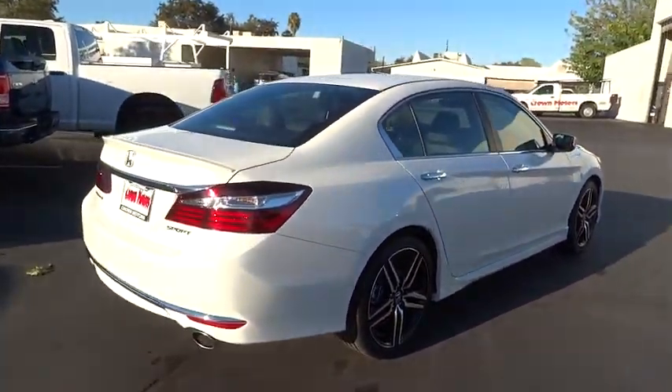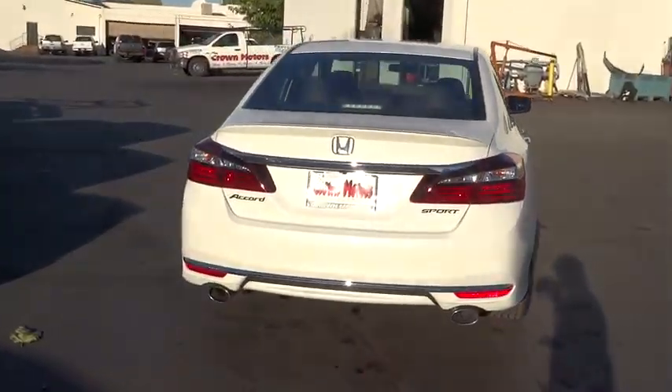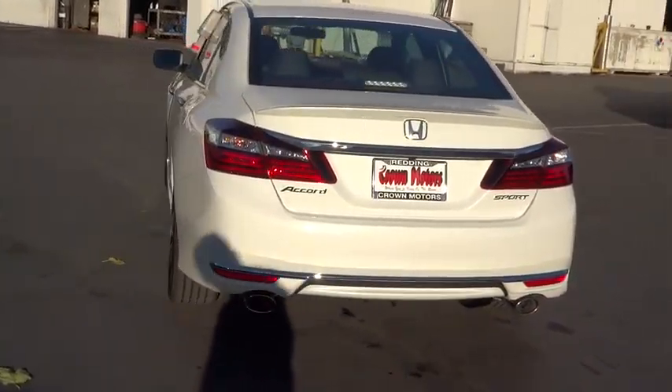Traction control, stability control, backup camera, anti-lock braking system, power steering, air conditioning, front anti-theft security system, cruise control.